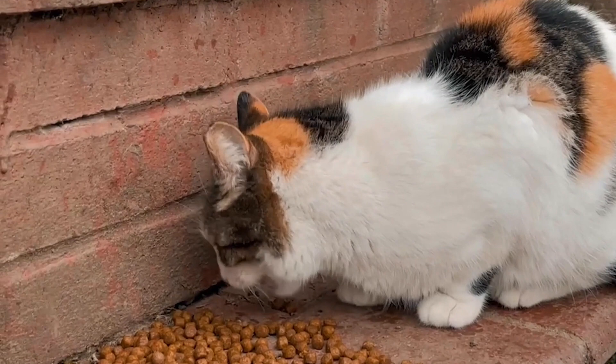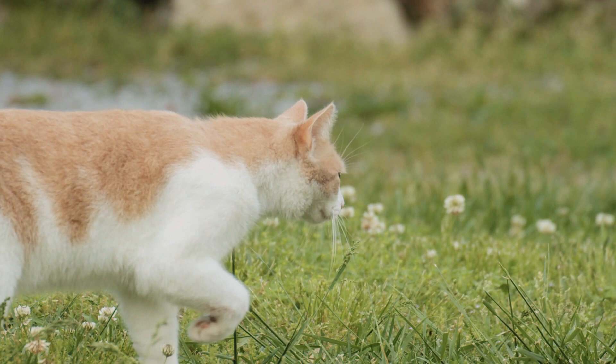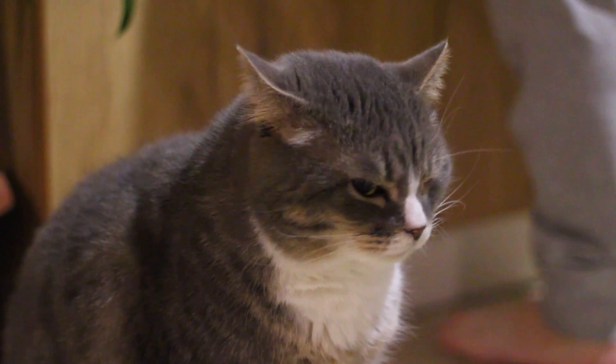In conclusion, cat flatulence is rather prevalent, and its causes can be traced back to a variety of different things. It is critical that you take your cat to the veterinarian if you notice that it is farting more frequently than usual, in order to rule out the possibility of any underlying medical concerns. Making sure that your cat has a stress-free environment and a diet that is suitable for them will help lessen the amount of gas that cats produce.